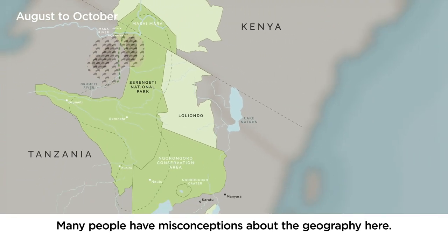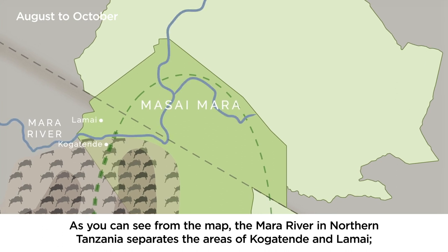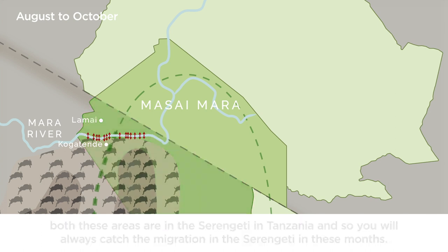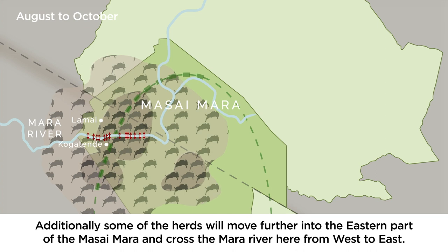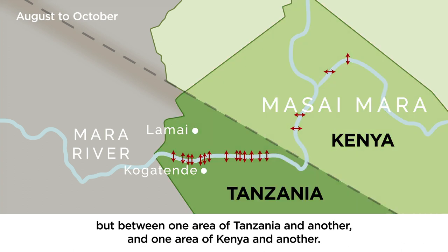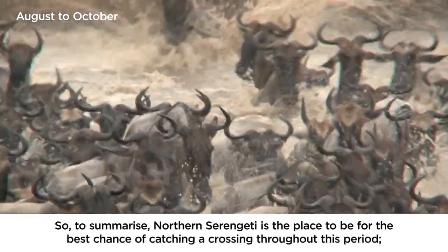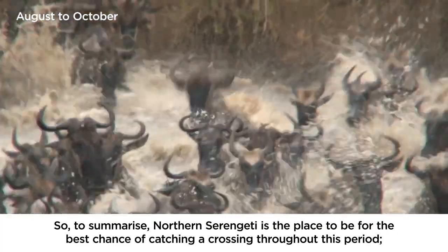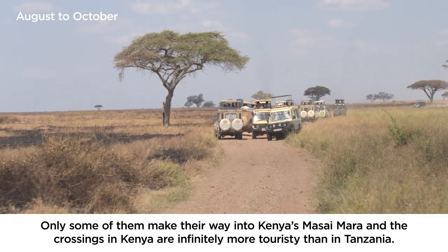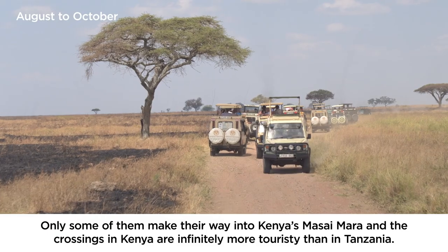Many people have misconceptions about the geography here. As you can see from the map, the Mara River in northern Tanzania separates the areas of Kogatende and Lamai. Both these areas are in the Serengeti in Tanzania, so you will always catch a migration in the Serengeti in these months. Additionally, some of the herds will move further into the eastern part of the Masai Mara and cross the Mara River here from west to east. To labour the point, the river crossings are not between Tanzania and Kenya, but between one area of Tanzania and another, and one area of Kenya and another. Northern Serengeti is the place to be with the best chance of catching a crossing throughout this period. It is not a single mass movement but more a chaotic gathering. Only some of the herds make their way into Kenya's Masai Mara, and the crossings in Kenya are infinitely more touristy than in Tanzania.